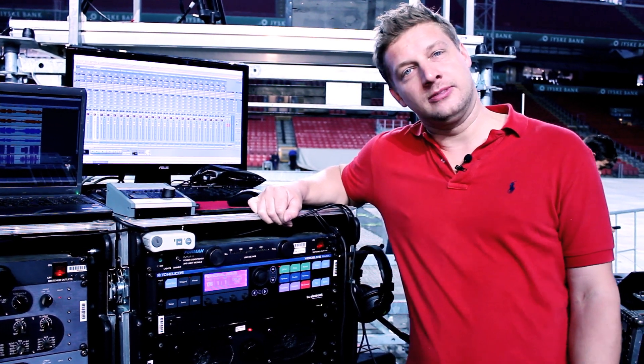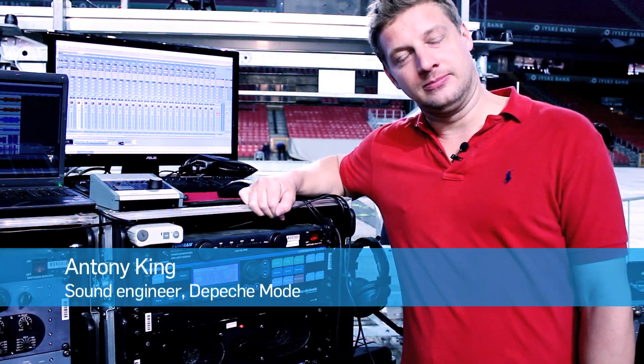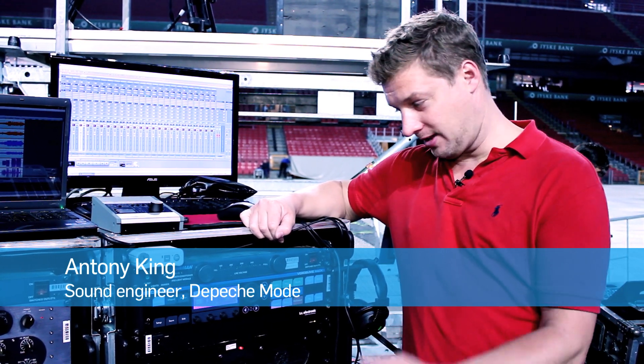Hi, Anthony King here with Depeche Mode, sound engineer for the band. And you are using TC Helicon on tour with Depeche Mode? I am touring the TC Helicon, yes. I've been touring it for quite a while now, maybe at least a year.